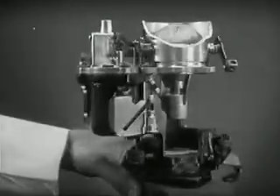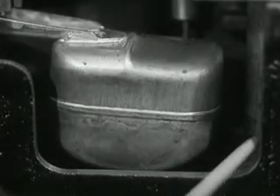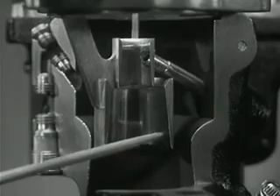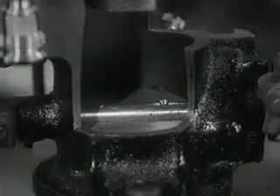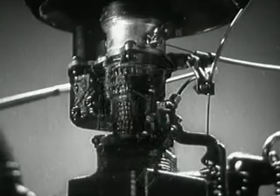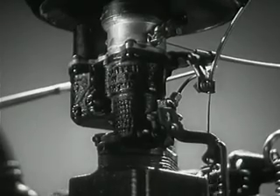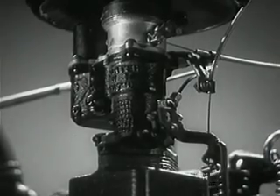The up-to-date carburetor is a higher development. There are float chambers to regulate the fuel supply, different jets for various speeds, Venturi rings for better mixing, metering pins, throttles, needle valves and chokes for control and economy — all features that engineers have designed with great care to make sure of economical results. But the principle is still the same. The carburetor has but one purpose: to mix a little drop of gasoline with a great big bubble of free air.